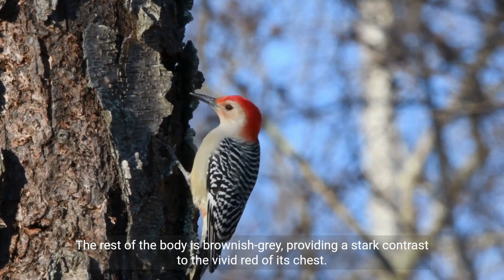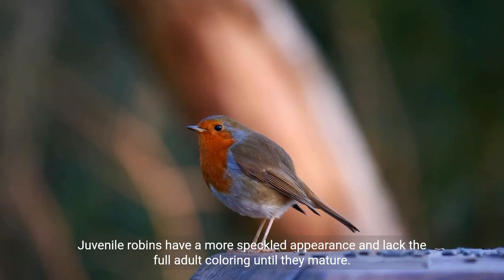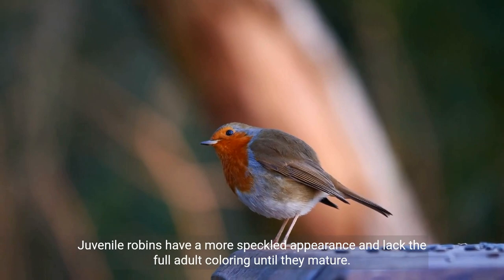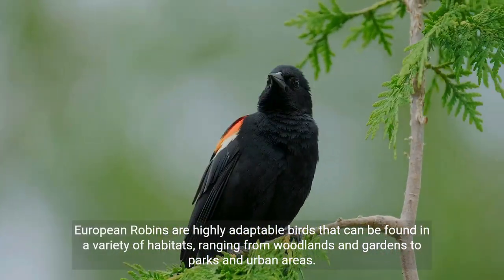The brownish-gray body provides a stark contrast to the vivid red of the chest. Juvenile robins have a more speckled appearance and lack the full adult coloring until they mature. European robins are highly adaptable birds that can be found in a variety of habitats.